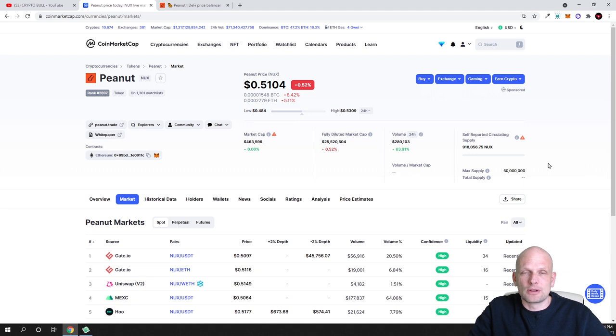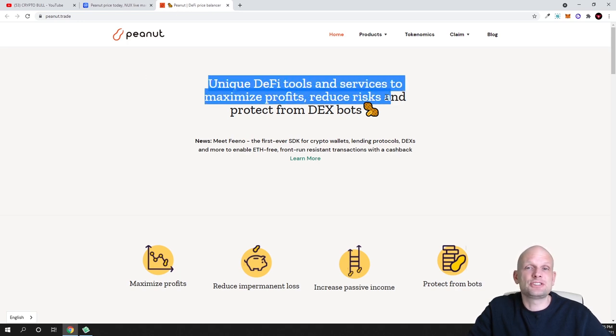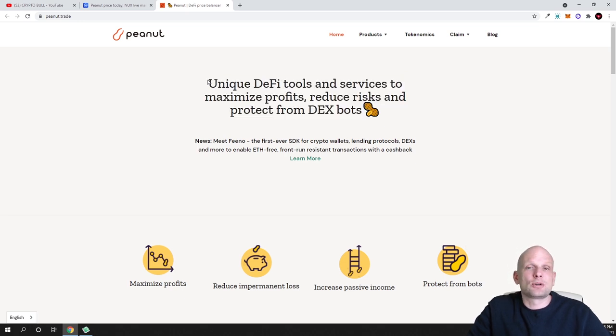So for tokenomics: in circulation there is less than one million, it currently costs only 51 cents, and the maximum supply is 50 million — that is all that will ever exist. Now let's look at the project itself and why I think it could be something big: unique DeFi tools and services to maximize profits, reduce risks, and protect from DEX bots.